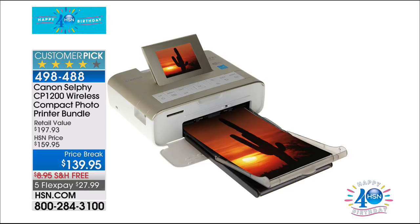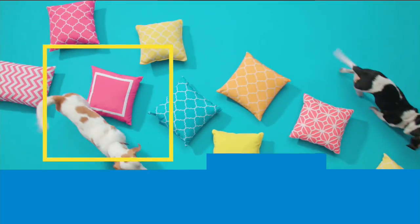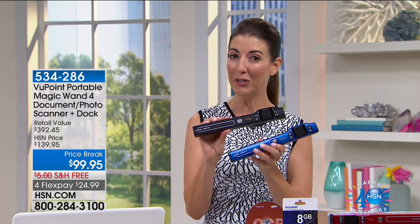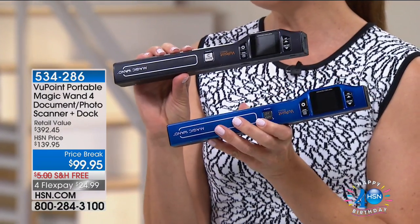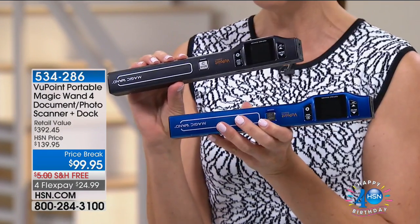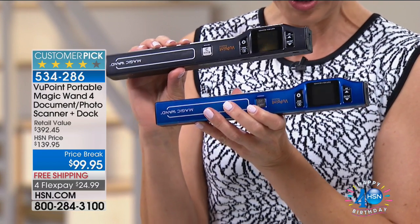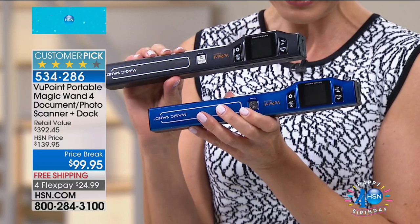We're going to begin with our number one best-selling hottest electronics item in our entire HSN history — the Viewpoint Scanner. You're going to be able to pick your favorite color, because your electronics should match your clothes. We have a price break for you of $99.95, free shipping today, with FlexPay.